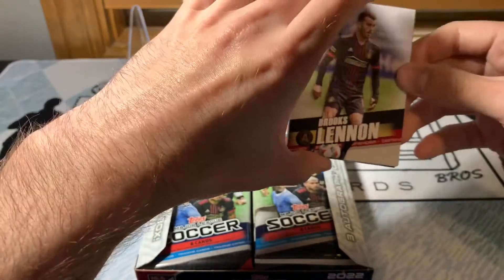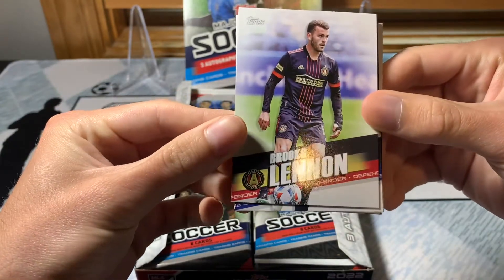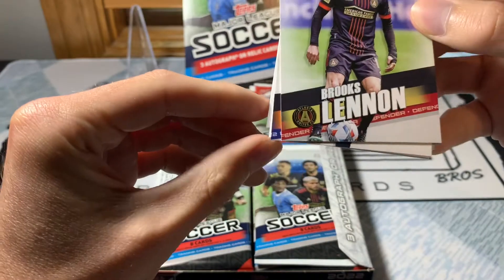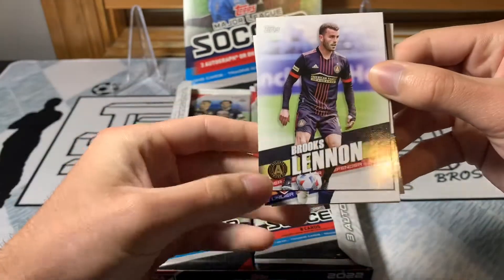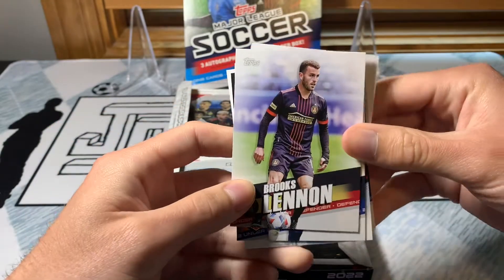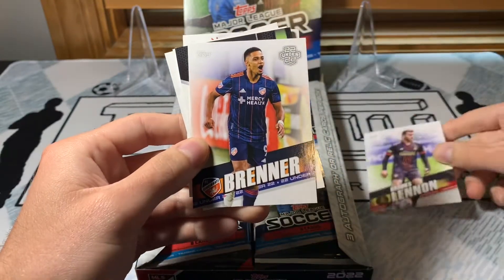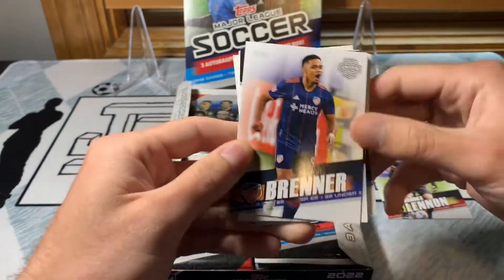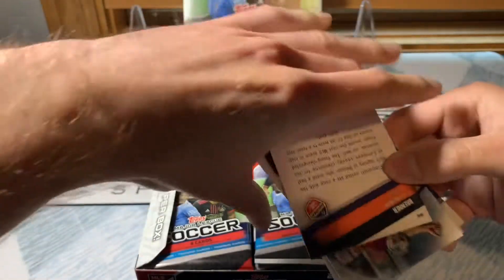So Brooks Lennon — these are the base cards. There's a little position indicator on the bottom and the team name isn't super prominent. I feel like I'd rather they put it in the opposite corner. The name is very prominent though and very easy to read, which is not always the case, so I like that.